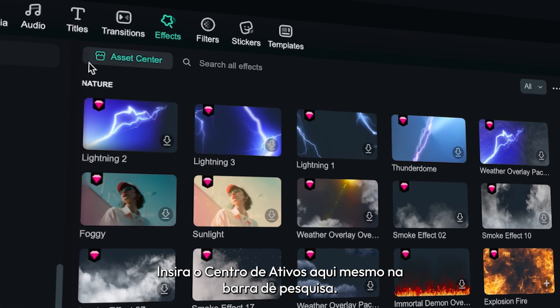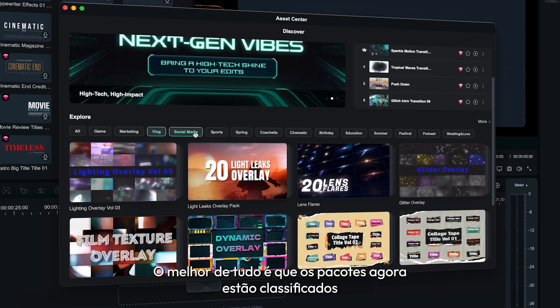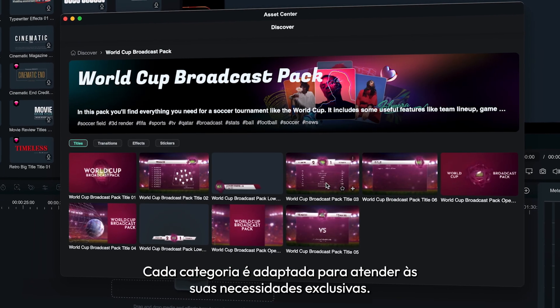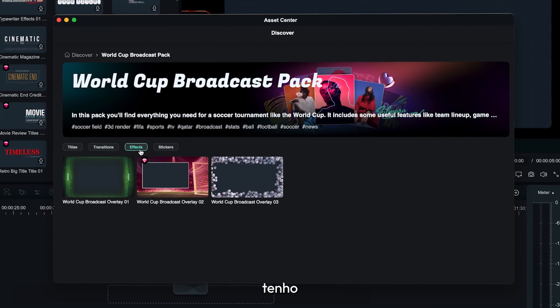Enter the asset center right here by the search bar. Here you'll see everything organized into packs. Best of all, the packs are now sorted into categories like game, marketing, vlog, et cetera. Each category is tailored to fit your unique needs, whether you're editing a gaming montage or a sleek marketing video.